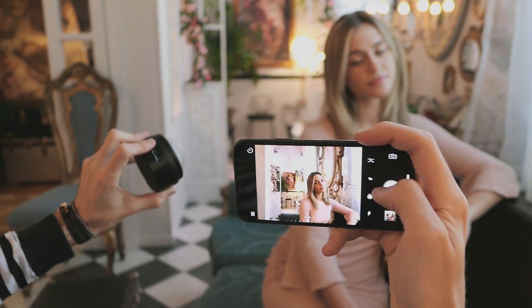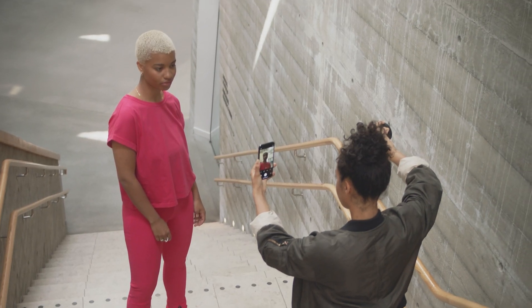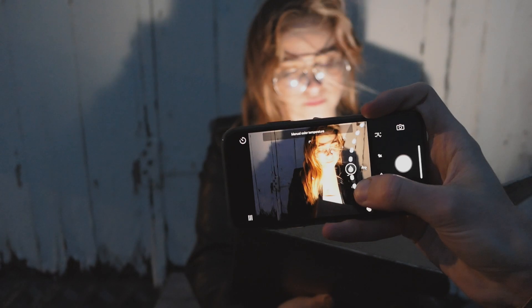Because here at Profoto, we have an ambition — a dream, really. We want to see great light in every image. And with the C1, it's easier to achieve than ever before, because it senses the available light wherever you are and delivers just the light you need.